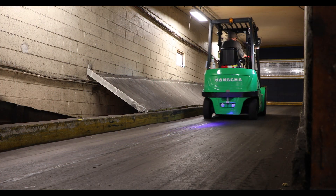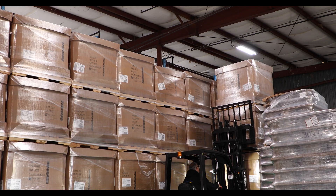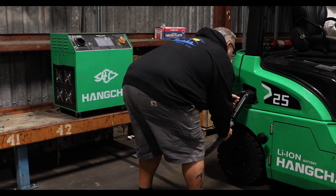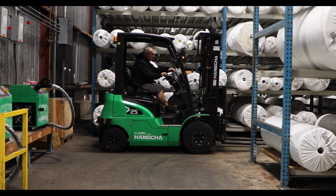These forklifts provide longer run times and less maintenance than the forklifts they were previously using. Honcho's lithium-ion forklifts are able to keep their facility running 24 hours, six days a week. This is thanks to the rapid and opportunity charging that our lithium-ion phosphate batteries provide.